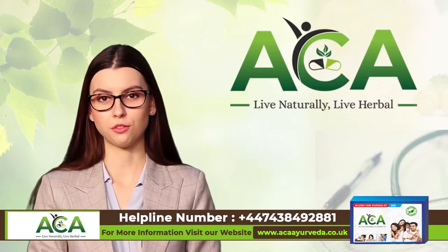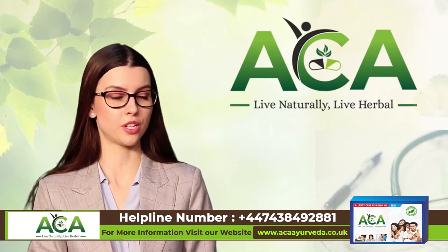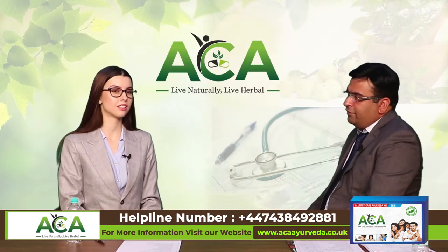Hello everyone! My name is Sofia and today we are going to talk about skin allergies with Dr. Gerard. Thank you Sofia for welcoming me.